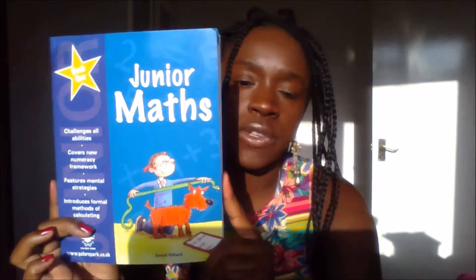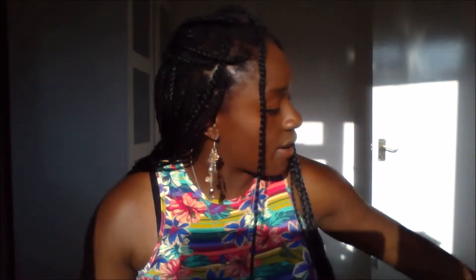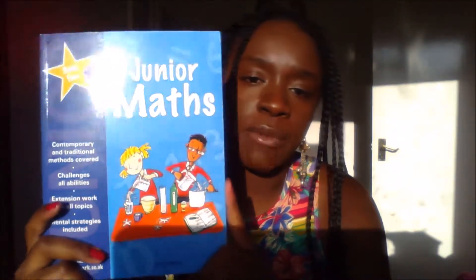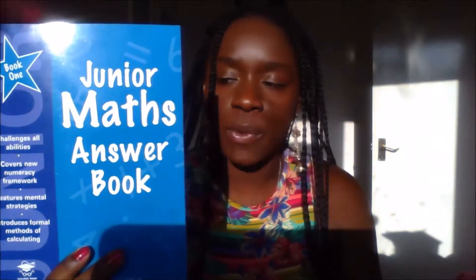Maths is the same thing. There's the Junior Maths book — book one for Tiny Butterfly and book two for Govita, because he's basically a year ahead of her. It also has the accompanying answer booklet to go with it.